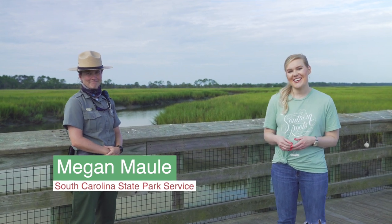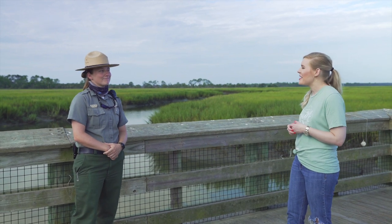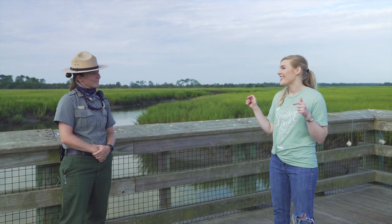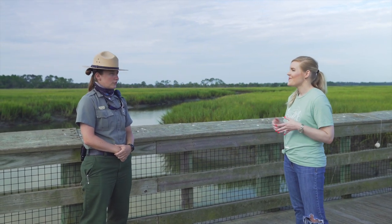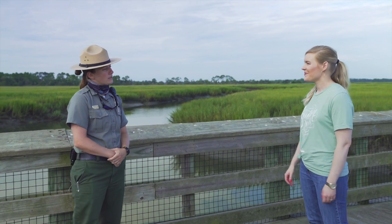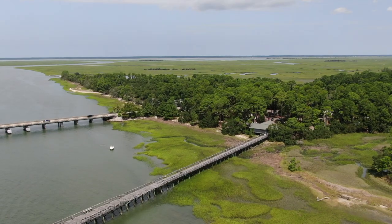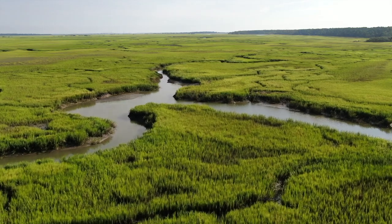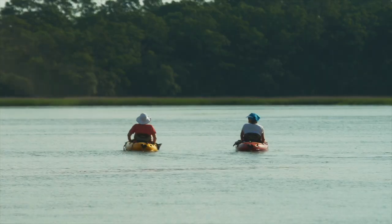Y'all, this is Megan Maul. She is the interpretive park ranger here at Hunting Island State Park. What a beautiful office you have! So I know that you're here at Hunting Island, but can you tell us a little bit about South Carolina State Parks as a whole? Sure. We have 47 state parks. They range from the mountains to the midlands to the coast, where you guys are today. You're on the beautiful coast of South Carolina, and you're looking at about 3,000 acres of salt marsh behind you. Down here, you can go crabbing, you can go fishing, you can go kayaking.